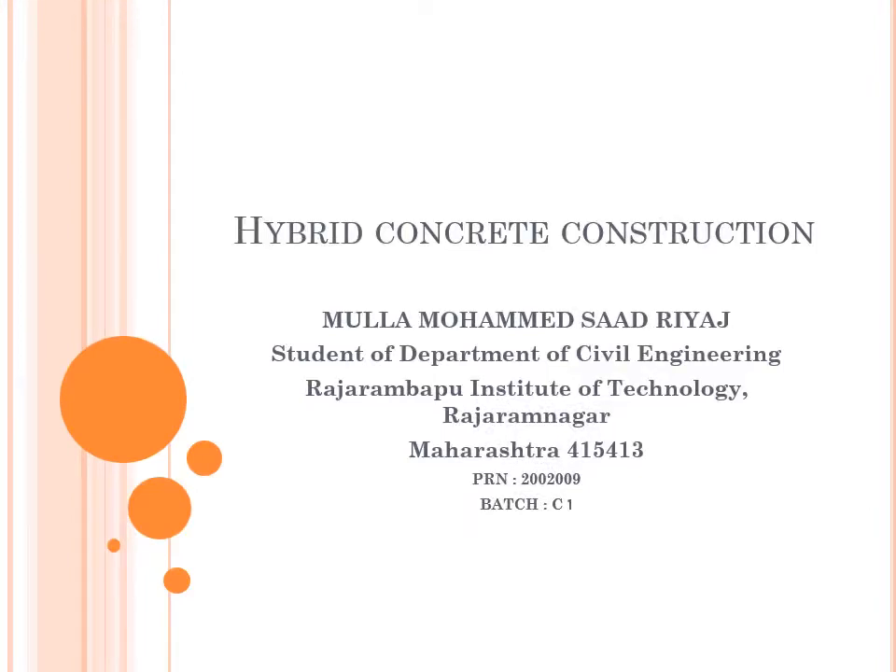Hello everyone. Myself Saad Riyaz Mulla. I am a student of Civil Engineering from Rajarambapu Institute of Technology, Rajaram Nagar. In this video, I will be talking about Hybrid Concrete Construction.